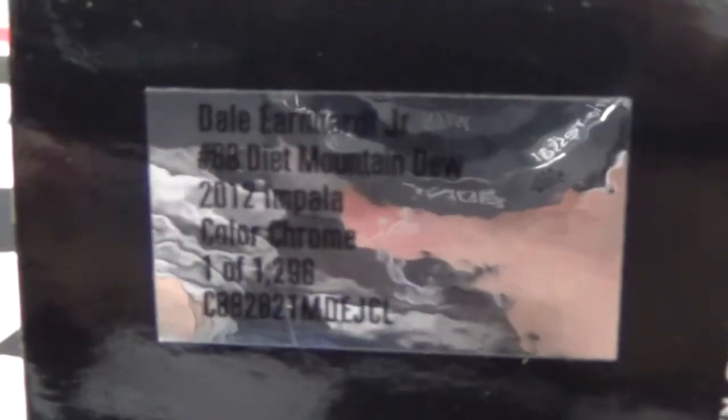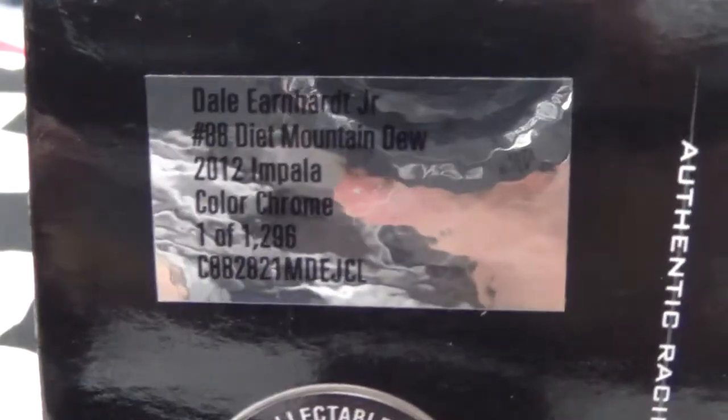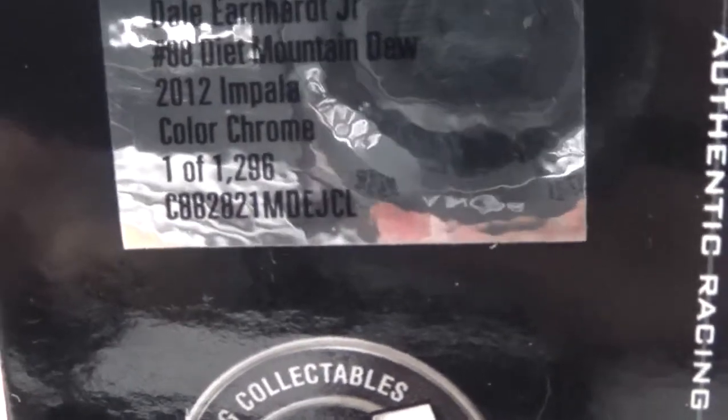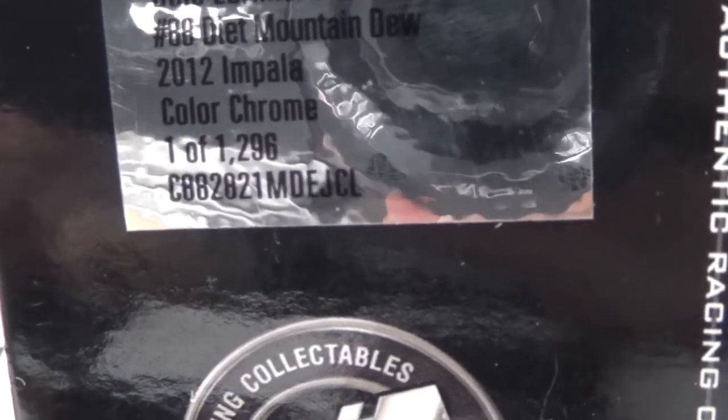Platinum Series. This is probably the first time you can really read this, but I've got a new camera. So: Dale Earnhardt Jr., number 88, Mountain Dew, 2012 Impala, color chrome, one of 1,296.